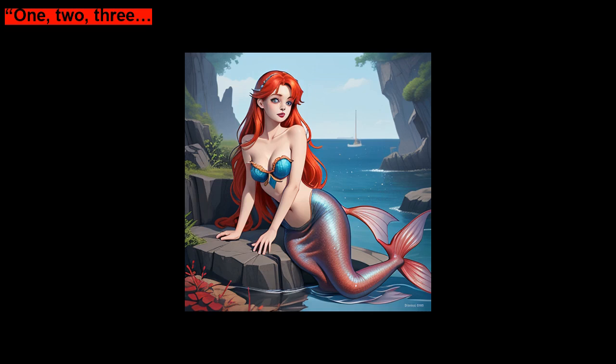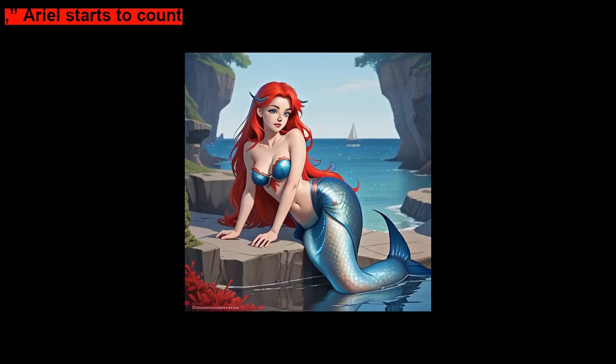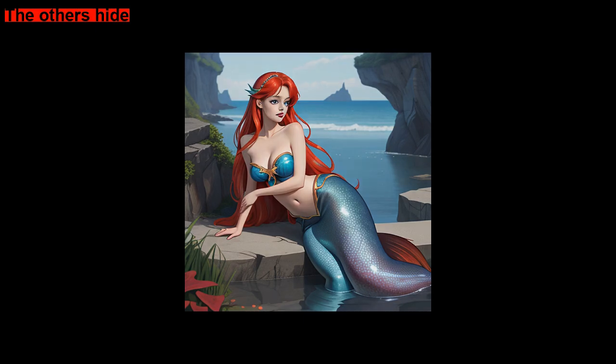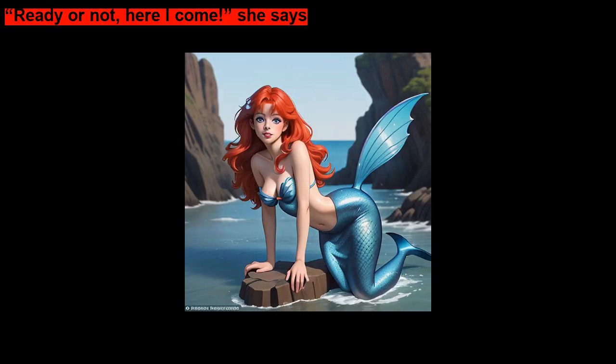One, two, three. Ariel starts to count. The others hide. Ready or not, here I come, she says.